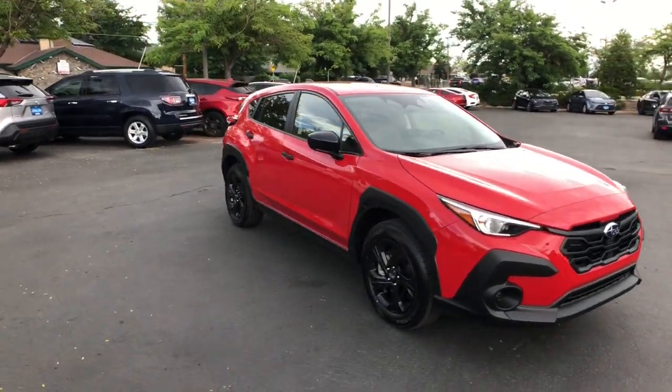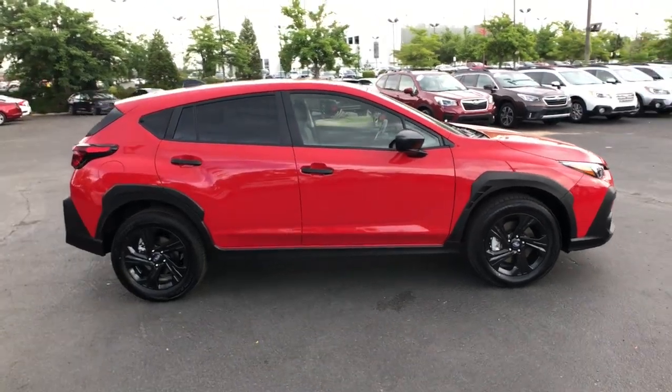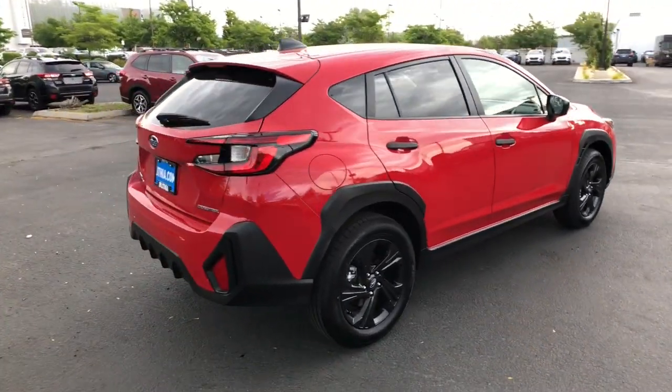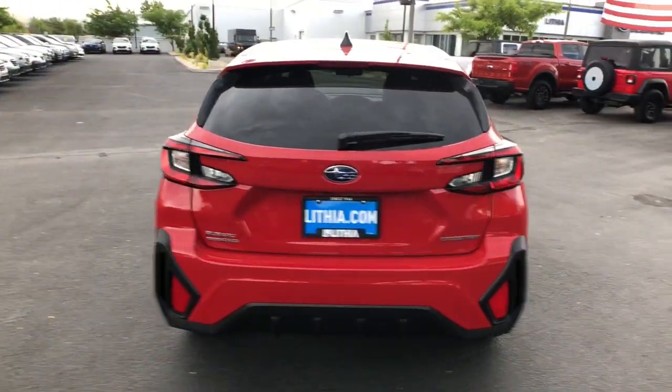Enjoy the view of this 2024 Subaru Crosstrek. Come along for a tour of this safe and connected Subaru Crosstrek. This all-wheel drive compact crossover gives you the advantages of an SUV, but drives like a comfortable sedan.